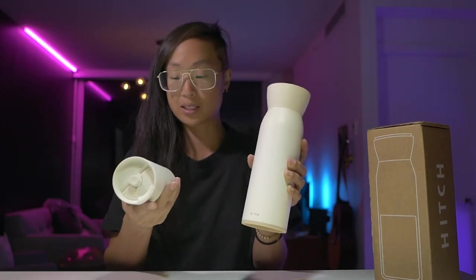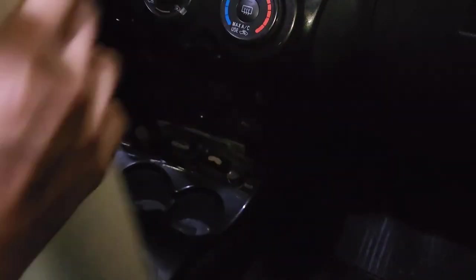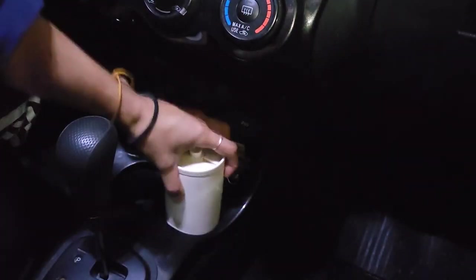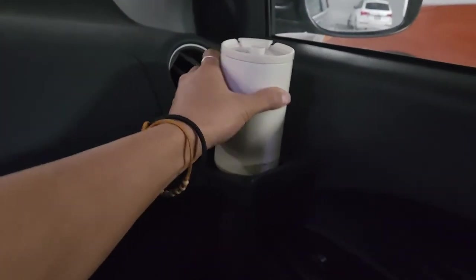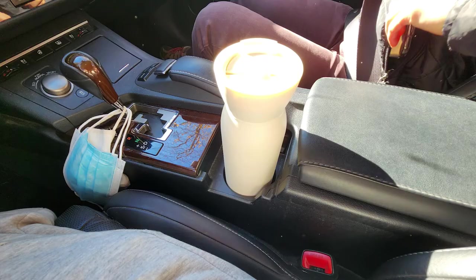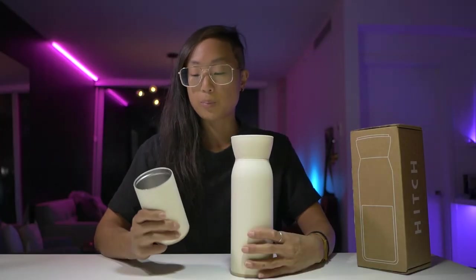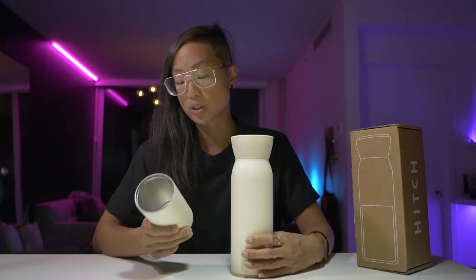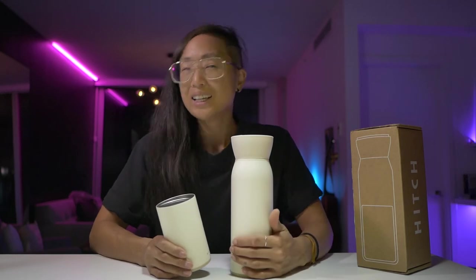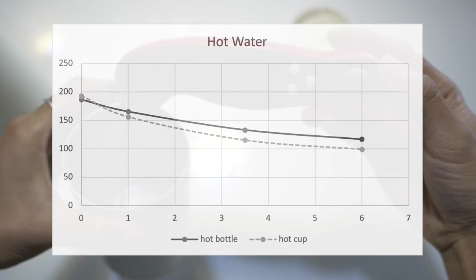On both the cup and bottle there's a cute metallic Hitch logo, and it's a nice matte powder-coated stainless steel. Unfortunately, the Hitch water bottle does not fit in my cup holder, but the cup itself did fit some of my cup holders. It did fit in my dad's car. The bottle and cup are both rated to keep liquids cold for 12 hours and hot for 6 hours.